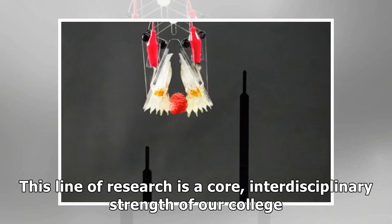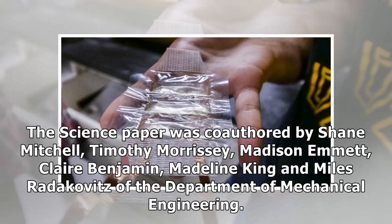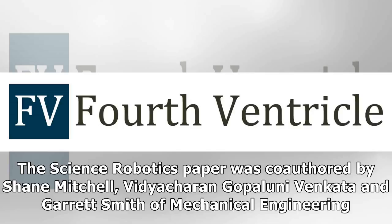The Science paper was co-authored by Shane Mitchell, Timothy Morrissey, Madison Emmett, Claire Benjamin, Madeline King, and Myles Rudakovits of the Department of Mechanical Engineering. The Science Robotics paper was co-authored by Shane Mitchell, Vidya Karen Gopaluni Venkata, and Garrett Smith of Mechanical Engineering.